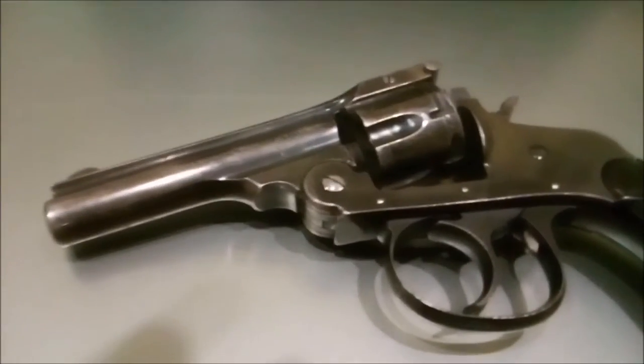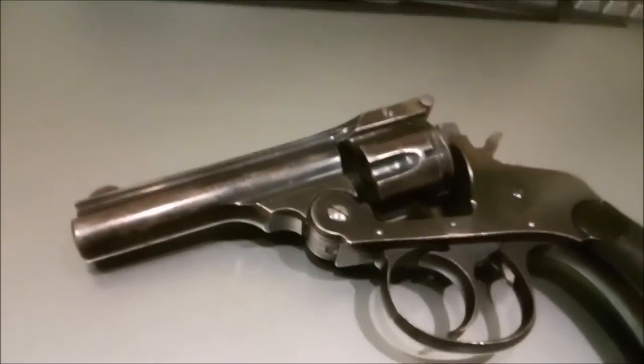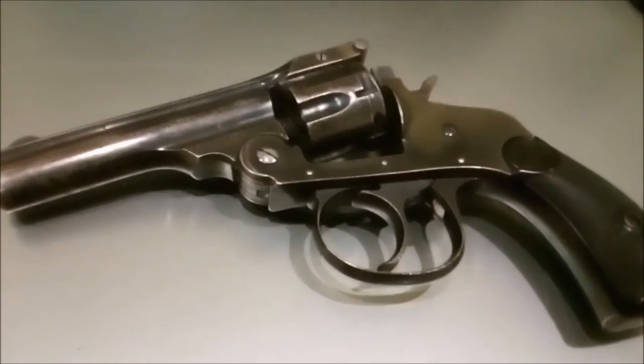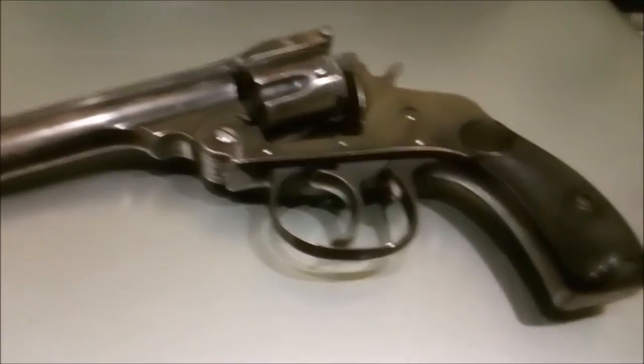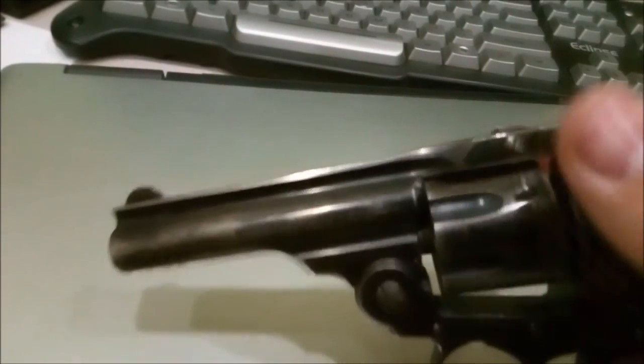I just wanted to make a quick video showing off my H&R Premier 22 rimfire, since this is not a very common gun. It's an antique, break action, 7 shot, 22LR.